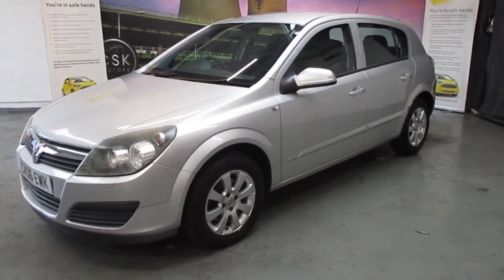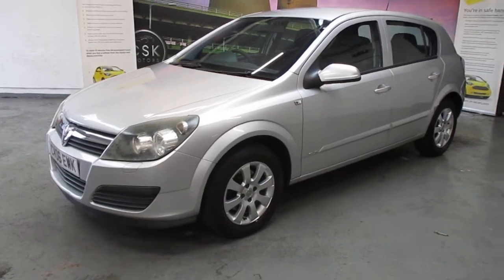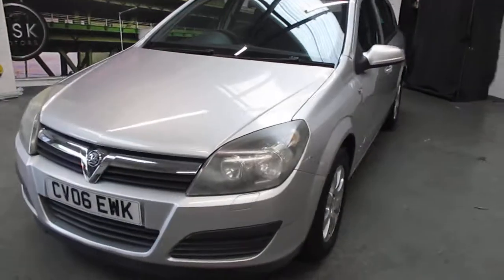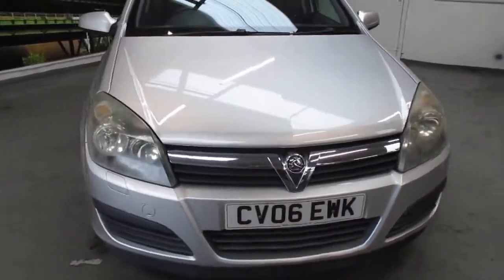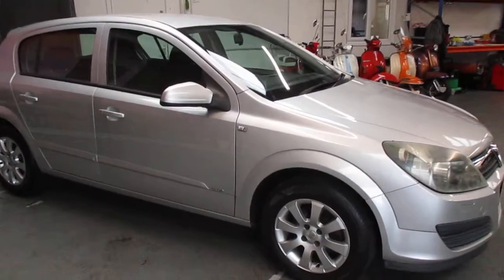Good afternoon, it's Dan here from CSKA Motors in Rotherham. Here we have a silver Astra 1.6 on an 06 plate showing 101,000 miles — initially a nice, tidy old car. It would come with 12 months MOT.